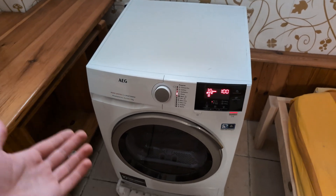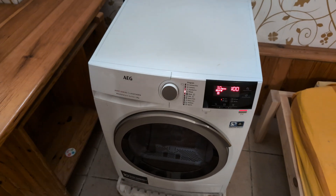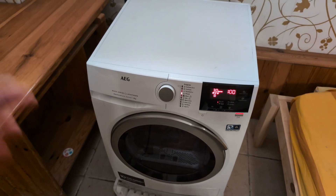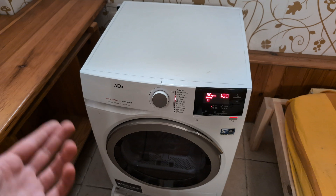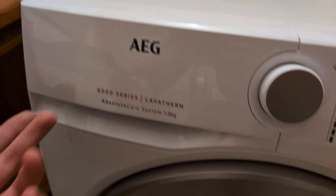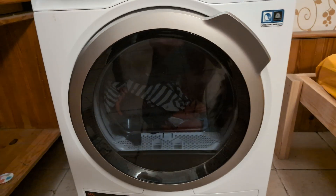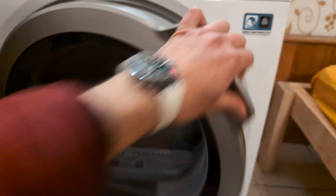Are you wondering how much electricity a dryer actually consumes? I have three different dryers in my home and I'll show you all of them. First, let's start with the newest and most advanced — I have some extremely good German machines here with the most advanced technology that are also super efficient.